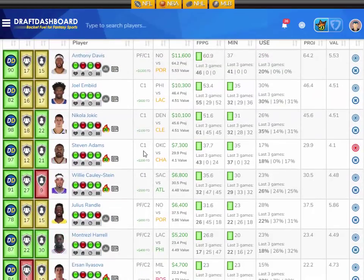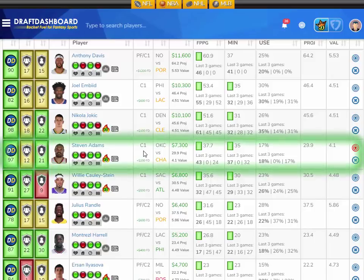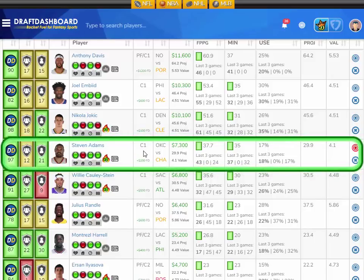Moving on to the center position. I like Steven Adams for the Oklahoma City Thunder facing the Charlotte Hornets, who give up the ninth most fantasy points to opposing centers. Steven Adams has scored 43, 0, and 24 fantasy points his last three games — he took a game off, came back last game, played 37 minutes, and scored 43 fantasy points. He's averaging 37.7 fantasy points per game on the season in an average of 35 minutes per game with a 17% usage rate.